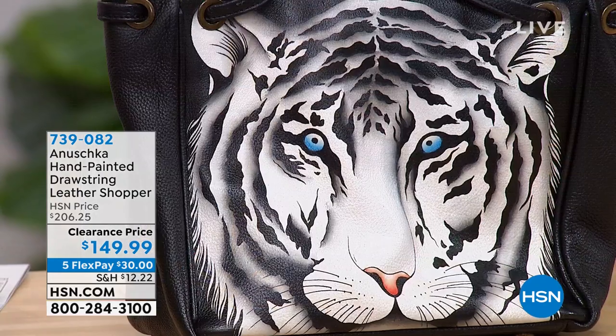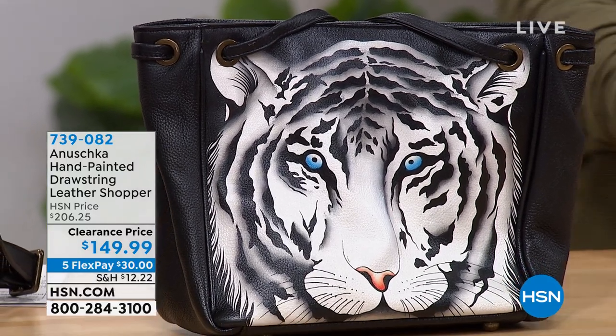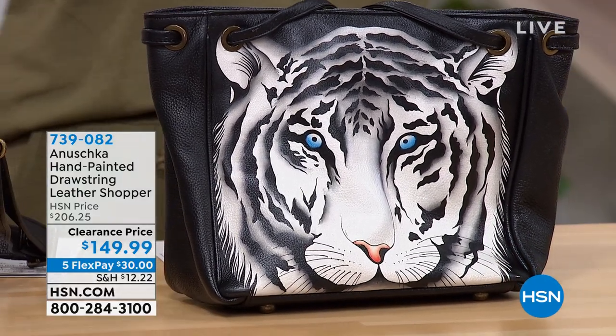Now we're going to kick into some great handbags. These are all hand-painted, hand-sketched, hand-signed, and hand-crafted bags done in genuine leather — beautiful, wearable works of art. The artwork is extraordinary, a lot of it unique and exclusive to us here at HSN. We've got five flex pay on all fashions, including the handbags, and free shipping on all the bags in the show.